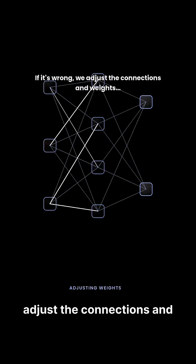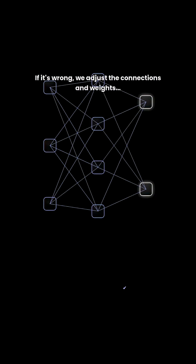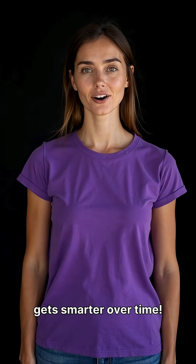If it's wrong, we adjust the connections and weights between the Lego blocks. This adjusting is how the network learns and gets smarter over time.